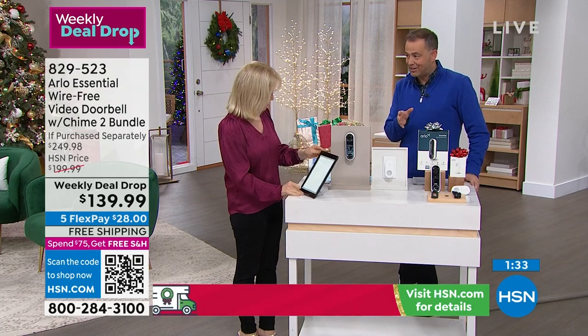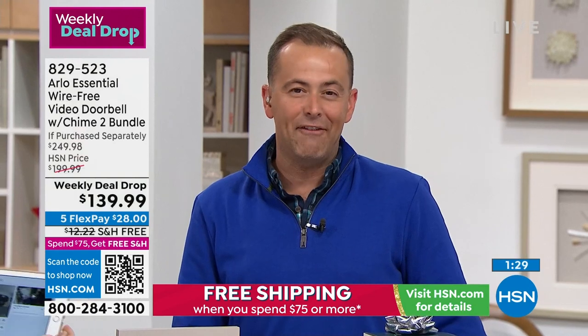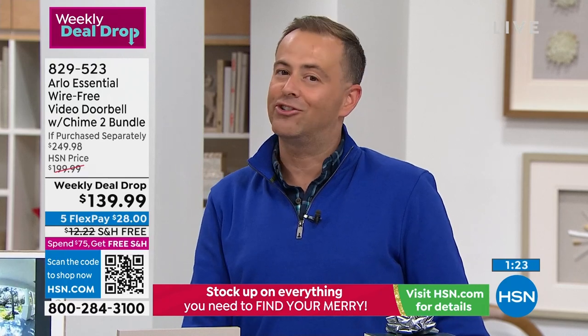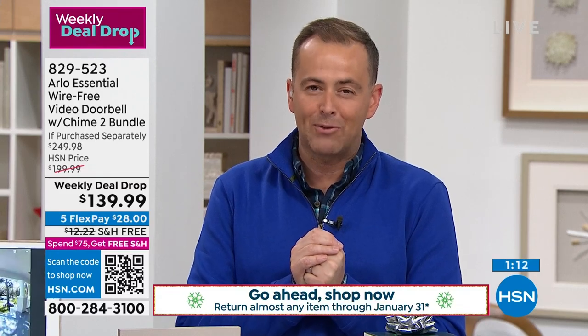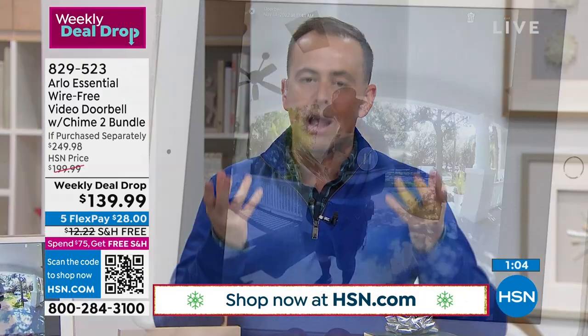Great gift idea — maybe for a newly married couple, new homeowners, or just for you. We live in a time where we get so much delivered — it's a non-negotiable. We have to have a video doorbell to keep an eye on all of those things. This is Arlo: brand leaders and pioneers in home security. It really is that upgraded experience.